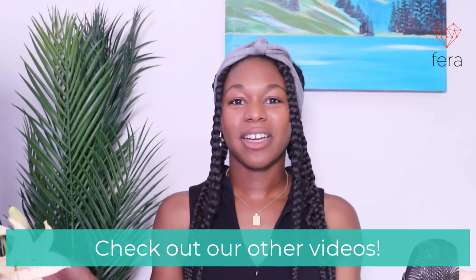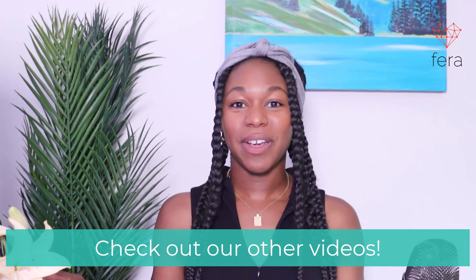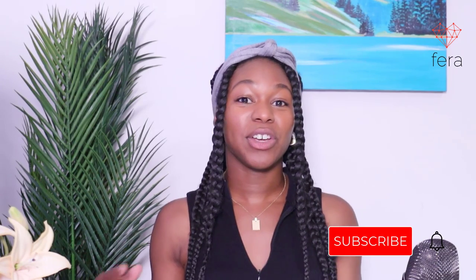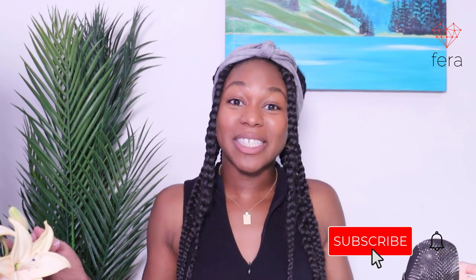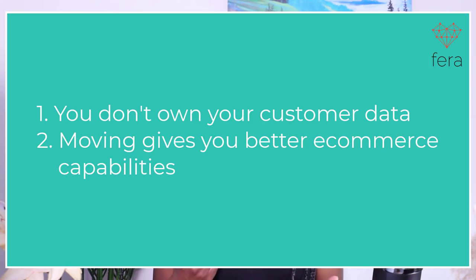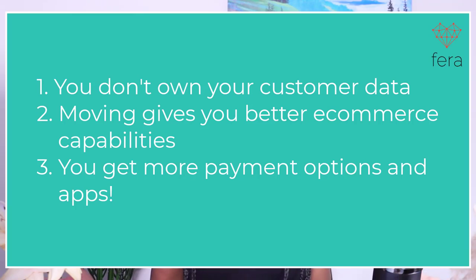So let's go over why you would want to move from Etsy to Shopify or Etsy to Wix. There's already a video on the Farah channel about nine reasons why you should consider moving from Etsy to Shopify. But some of the main reasons are that you don't own your customer data, Shopify and even Wix has better ecommerce capabilities, and you can also add a variety of different payment gateways and apps when you have your own site.